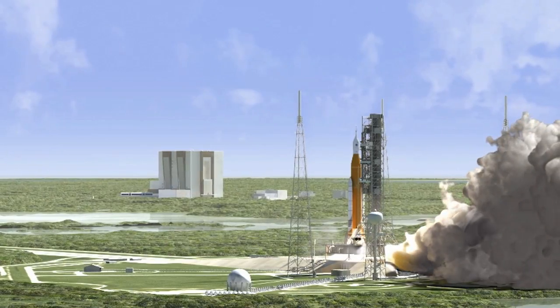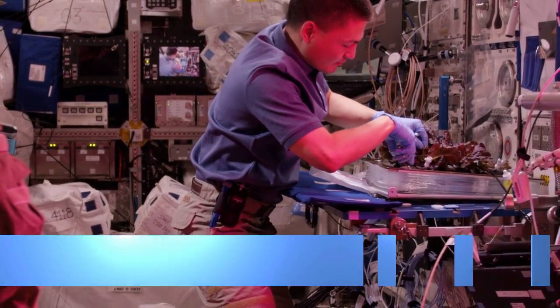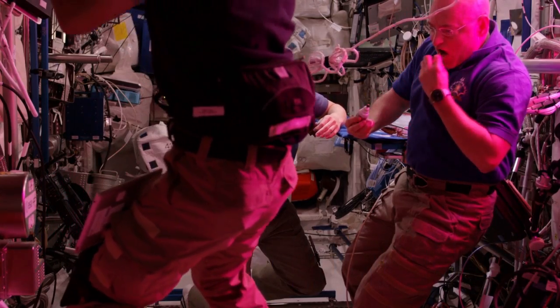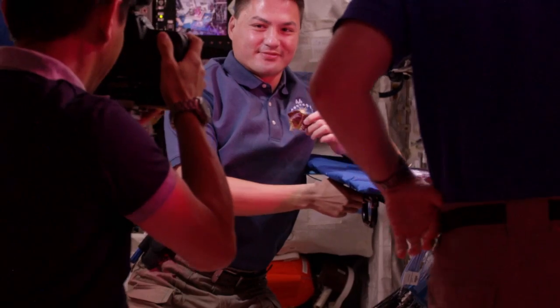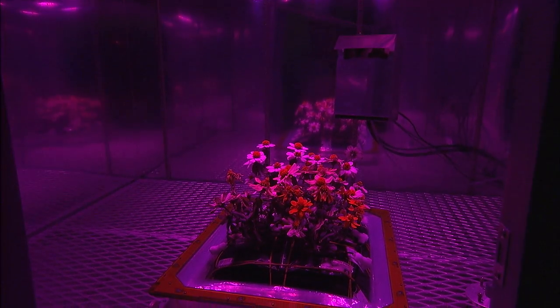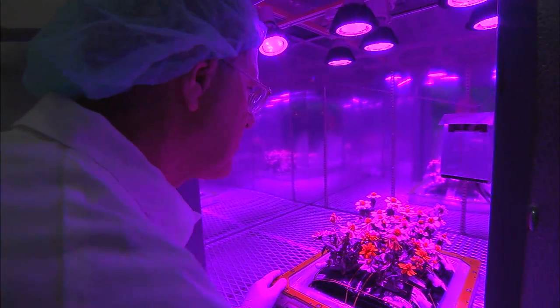As astronauts travel during a long journey to Mars, they likely will grow their own food. Crews aboard the International Space Station are studying how to do that in a joint effort with scientists here at the Kennedy Space Center. Zinnia flowers recently bloomed on the station, helping scientists understand how plants flower and grow in microgravity.